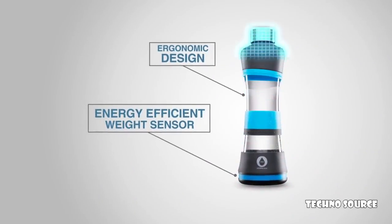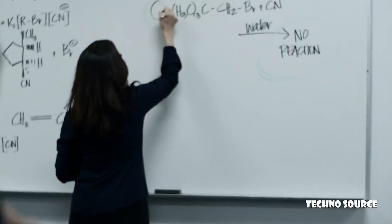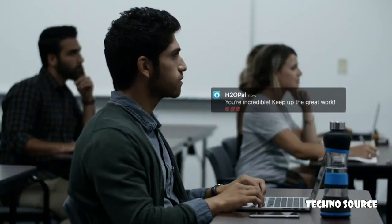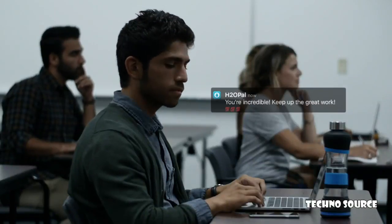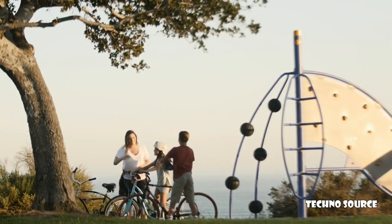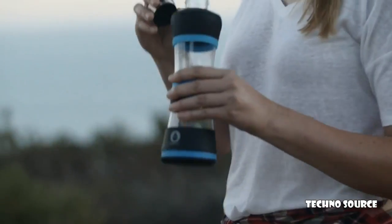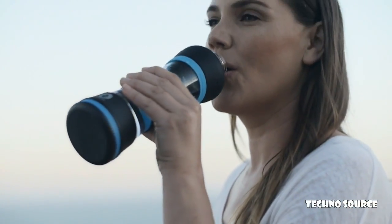H2O Pal has an energy-efficient weight sensor that tracks your water intake throughout the day. It syncs straight to your smartphone or watch, sending you notifications to drink more water. H2O Pal helps you establish a habit of drinking more water at the right time, which can lead to improved focus and productivity. It motivates you to stay on track with your daily goal, and gives you the satisfaction of seeing your progress over time. You have enough things to worry about — with H2O Pal, staying hydrated won't be one of them.